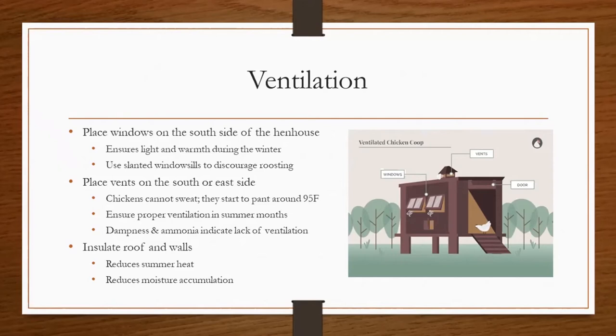Dampness and ammonia smell can also occur if there's not adequate ventilation, and those are also signs that you need to add more ventilation to the coop. This is also why ventilation is important during the winter as well as in the summer — we don't want those coops getting damp and having that ammonia smell in the winter. You can also insulate the roof and walls if you're building a chicken coop style. This will reduce summer heat, reduce moisture accumulation, and also help keep your chickens warmer during the wintertime.